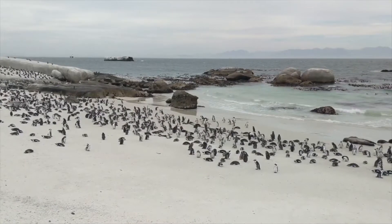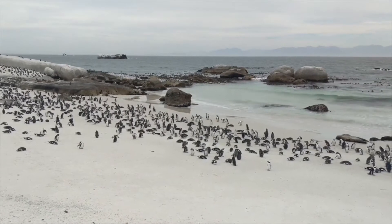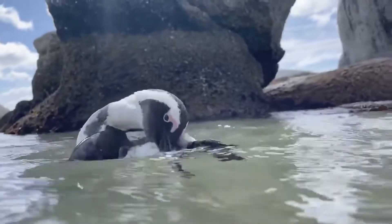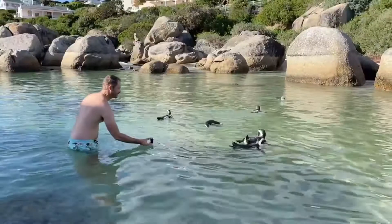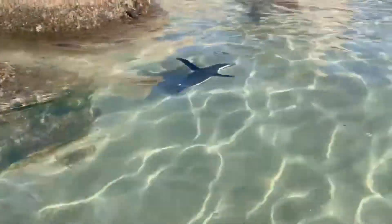Over the years, the colony has expanded, attracting tourists and wildlife enthusiasts eager to observe their playful behavior and support conservation efforts for this endangered species. If you're looking for an out-of-the-ordinary natural experience, be sure to visit Boulders Beach. It's not just a beautiful beach — it offers a special opportunity to interact with one of Africa's most fascinating and distinctive species, leaving you with unforgettable memories.